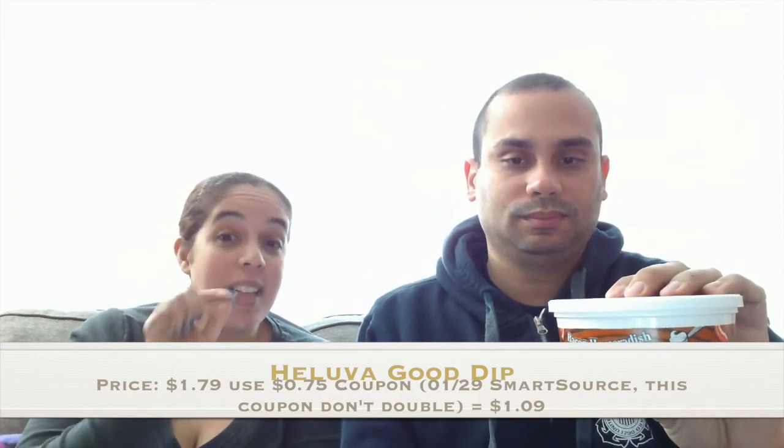Our next and last item is the Heluva Good dip. That was on sale for $1.79 and we had a $0.75 coupon. That coupon does not double — we found out at the register — so it came out to $1.09. We're not really big fans of dip, but it seemed like a good deal so we grabbed one and we'll make it work somehow.